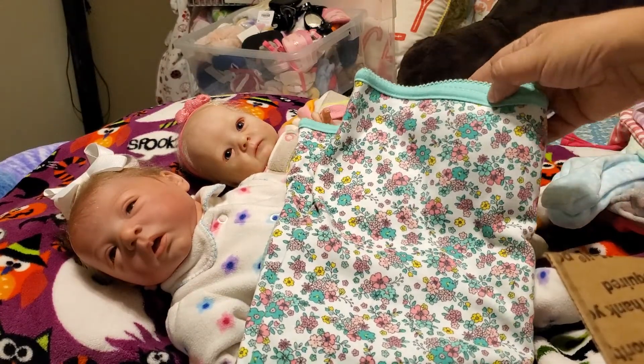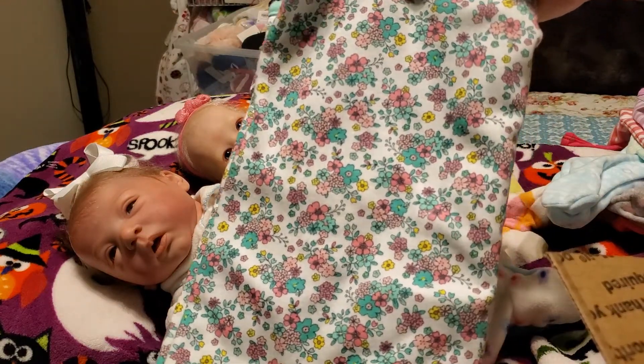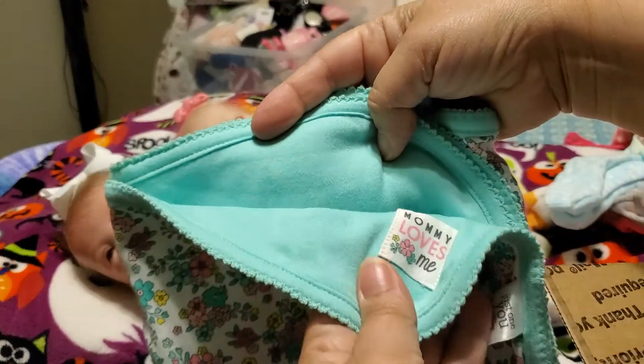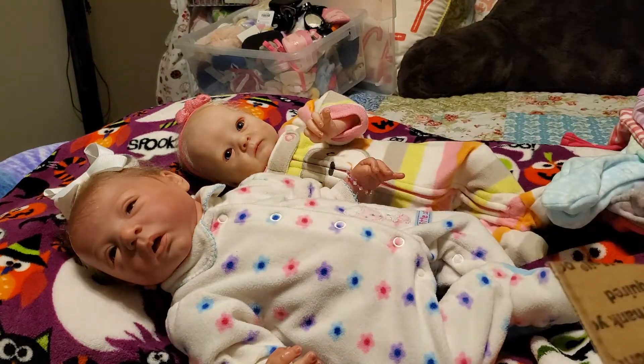It's a white blanket with green trim and it has pink and green flowers all over it. Very pretty blanket. It says 'Mommy Loves Me' and it's made by Just One You. Very nice. Thank you, Linda.